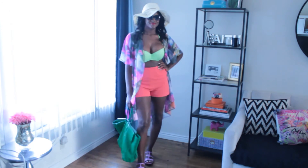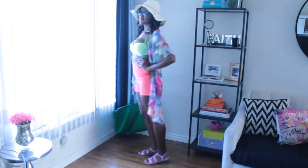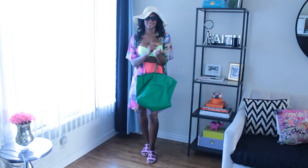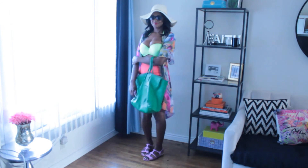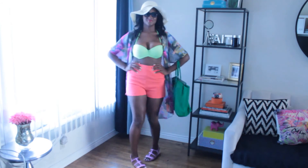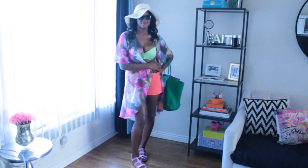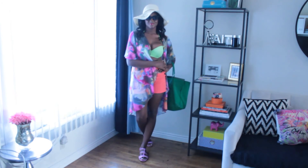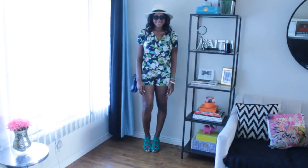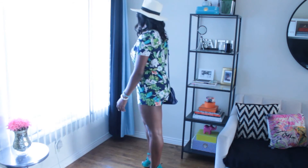Another poolside outfit option I brought is high-waisted coral shorts with a neon bikini and a printed kimono to go over it. I can wear this walking down to the pool without showing too much skin. I have the same tote bag, and I'm repeating my sunglasses, floppy hat, and shoes from an earlier outfit.